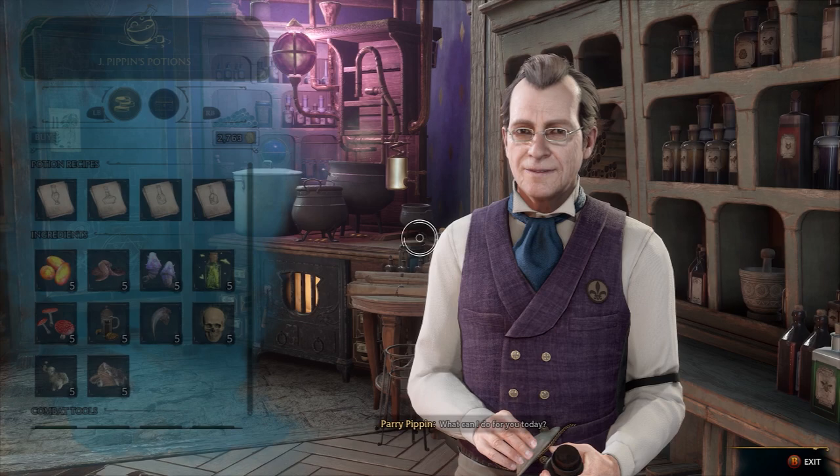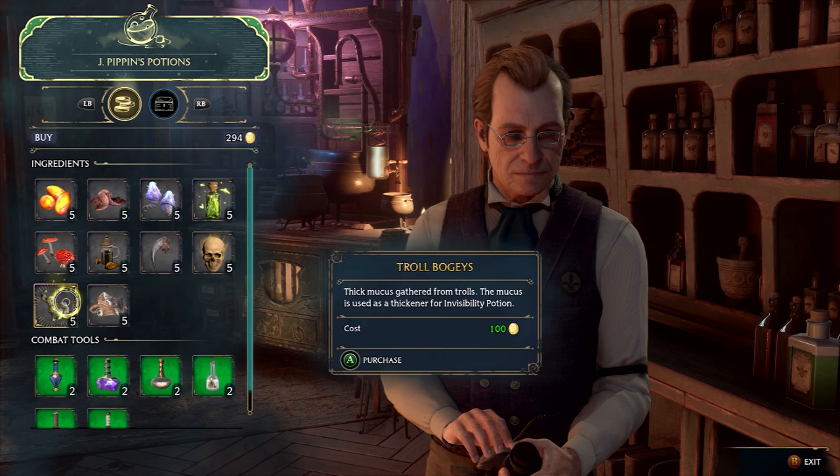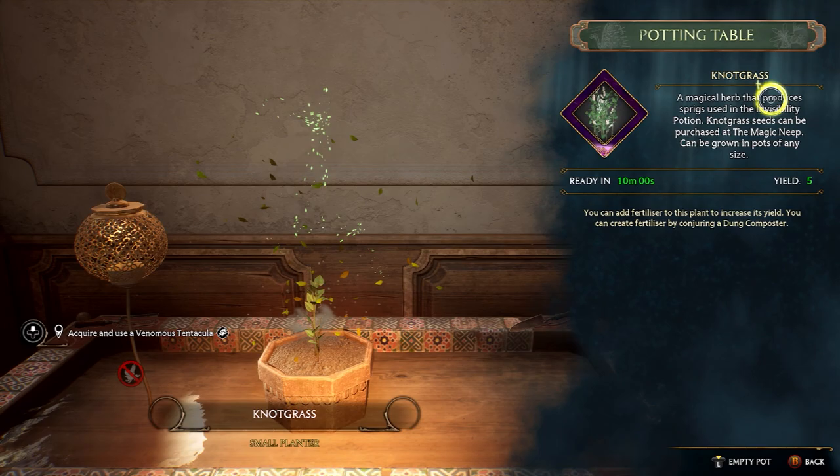It's going to set you back 3,700 coins to buy all four. As well as the potion recipes, Pippin also sells some of the reagents required for the potions, so if you're running short or unable to find them in the overworld, you can pop back to Pippin's Potion Shop and buy some reagents for a fee. Along with the reagents, four plants will also be required.